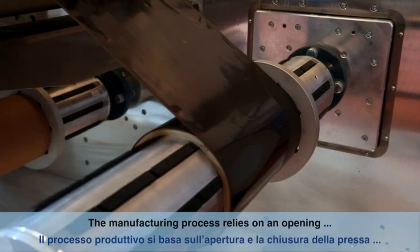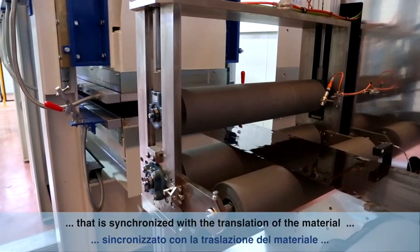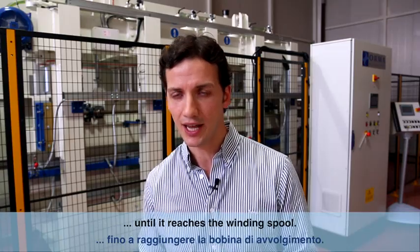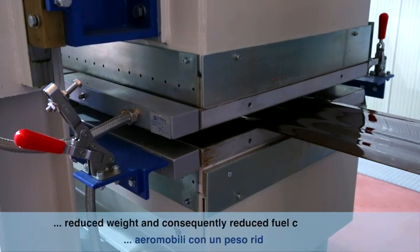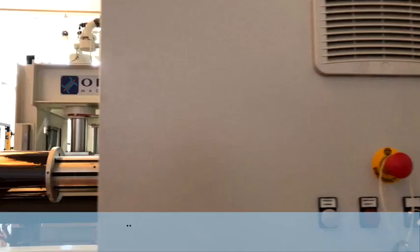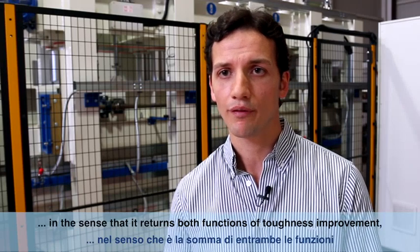The manufacturing process relies on the opening and closing cycle of the press plates, synchronized with the translation of the material up to the final winding spool. This new hybrid thermoplastic material is also multifunctional: it provides toughness improvements as a multi-layer material, and process simplification since autoclave consolidation is not required, meaning improved cycle times and lower costs.